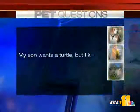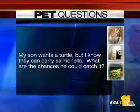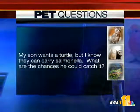Let's get to some questions. My son wants a turtle, but I know they can carry salmonella. What are the chances he could catch it? Well, there's no such thing as a salmonella-free reptile, we always say. But the chances of a child really getting sick from it — you can really minimize those with just keeping the cage clean and washing your hands after handling, just basic hygiene kinds of things.